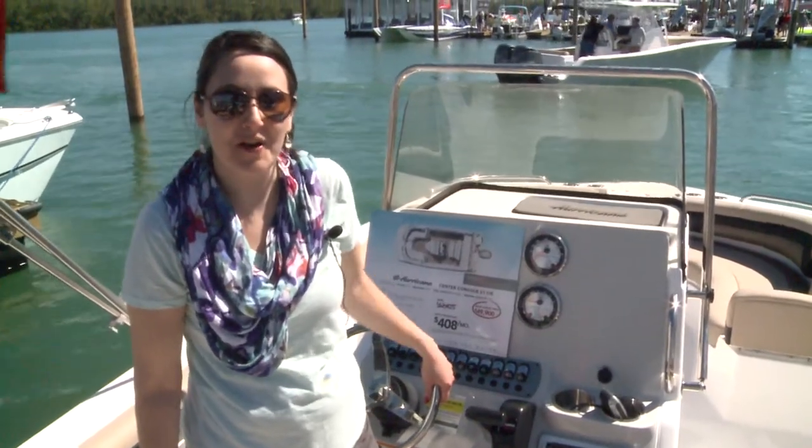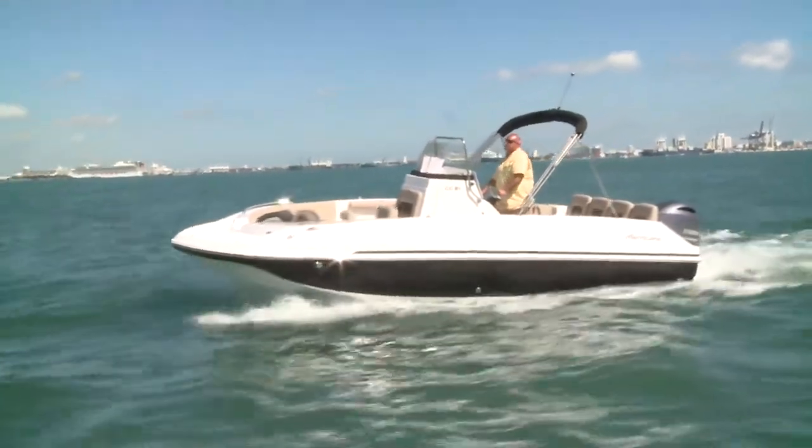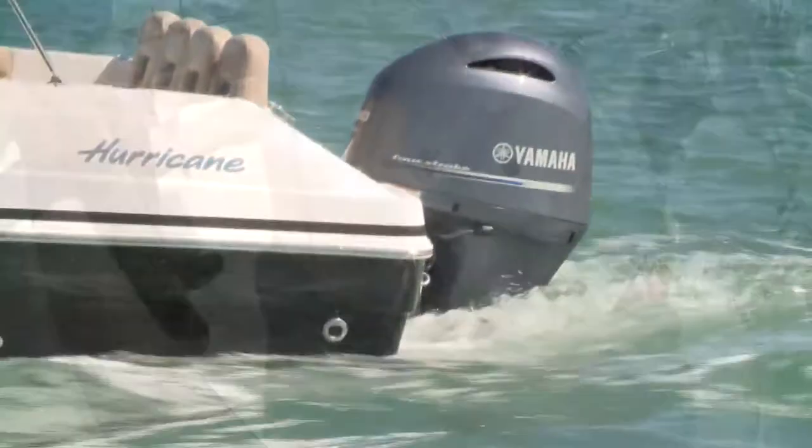Hi, my name is Deneen Harness and I'm from Hurricane Deck Boats, here at the Miami International Boat Show to introduce the CC-21. This CC-21 has a lot of the same great features of the CC-19 — same stern seating, same bow seating — but we took that two feet and put it right in the center.